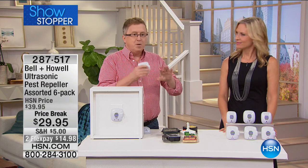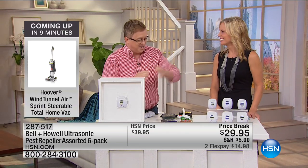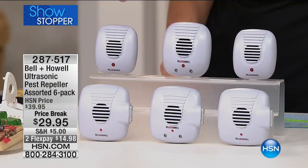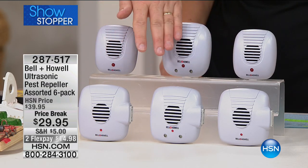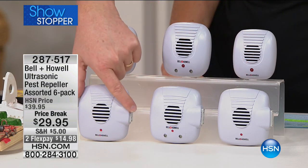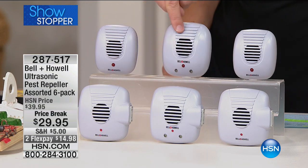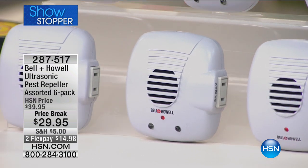There's no expiration date on these. You plug them in and they're done. Our house is for sale right now and we put one in every single room — you don't want critters to show up during a showing. You're getting two of the original units, which we call the classic, and then two with the extra outlet on the side — so when you plug these in, you don't even lose an outlet. Then one with the outlet and the nightlight, and one with just the nightlight. So it's a nice assortment — you can put one in each room, mix and match however you wish.